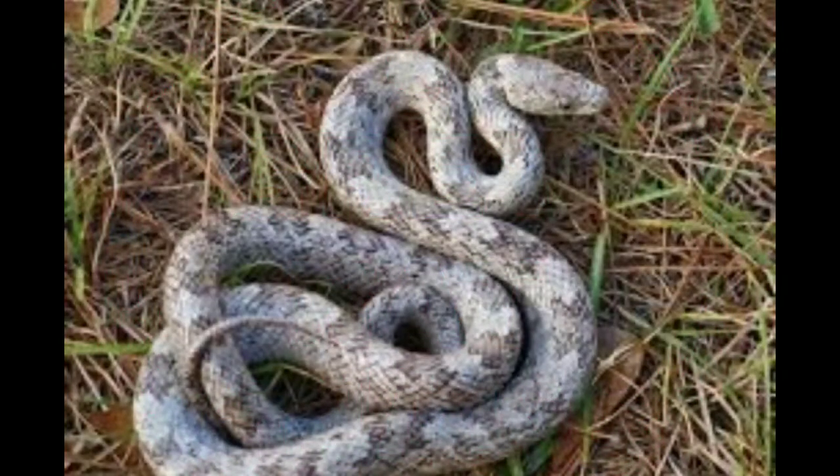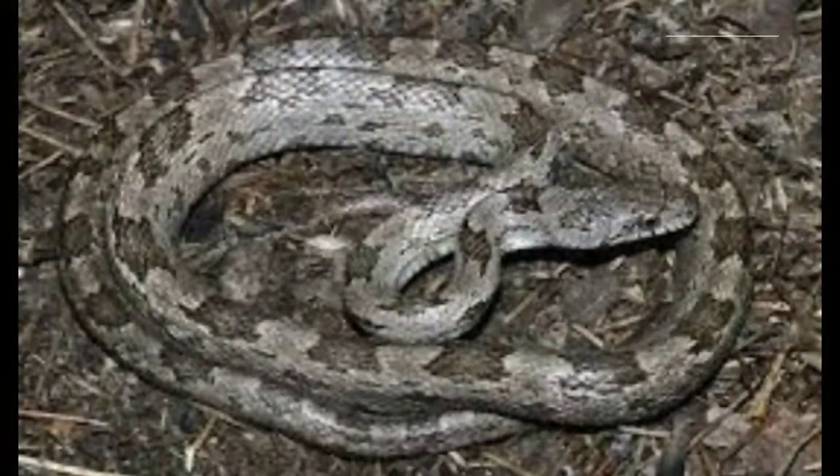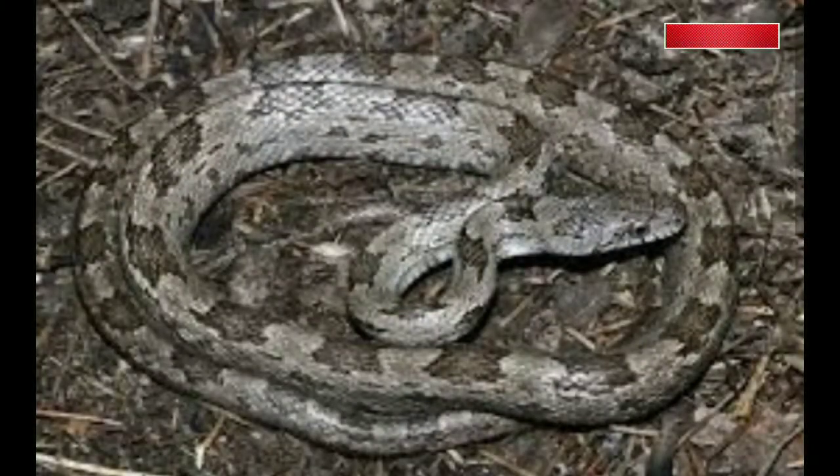Gray rat snake. Size: 3 to 6 feet. This species of rat snake is found in a strip of the United States east of the Mississippi River and west of the Appalachian Mountains. Adults are a dark gray. Gray rat snakes have very rough scales and have a larger keel than black rat snakes.